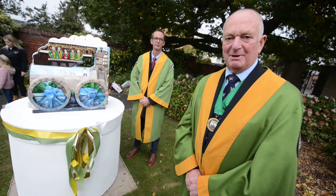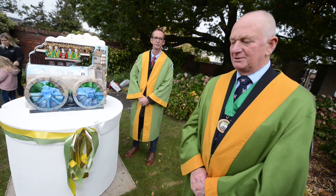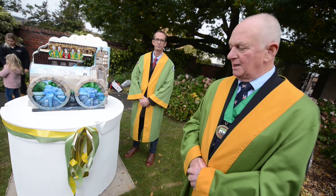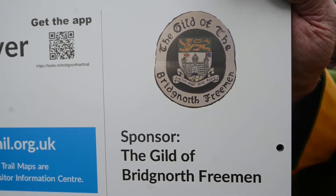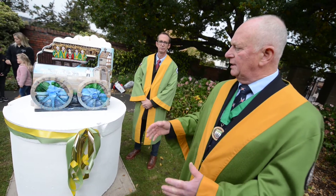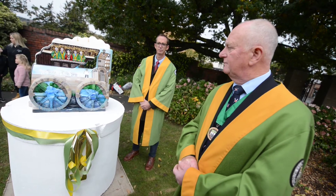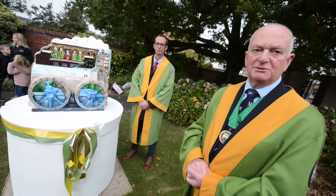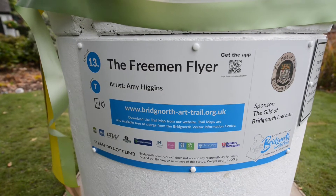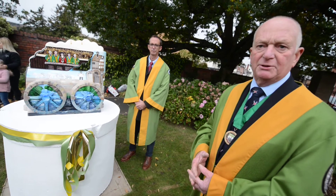I'm Tony Head, Master of the Guild of Bridgnorth Freeman. It's a pleasure to be here today, and I'd like to thank everybody for this fantastic achievement. The artwork's really good. A big thanks to Robert Davis, Freeman of Bridgnorth, who instigated and made all this happen. A big thank you to everybody involved — it's a fantastic achievement. It's so proud to be part of the town park for the Bridgnorth Freeman.